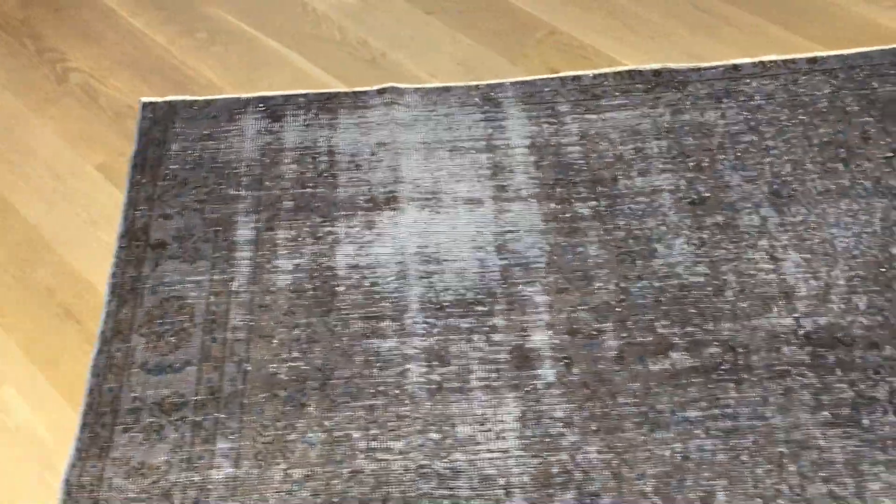The lines of the carpet are also not straight. So just because of these reasons, we decided to add this carpet to our clearance section.